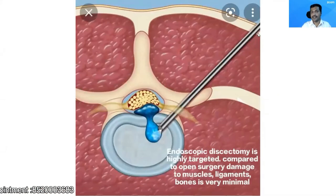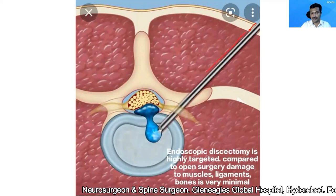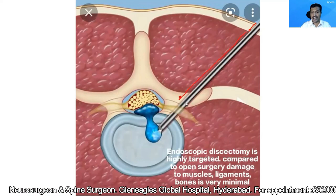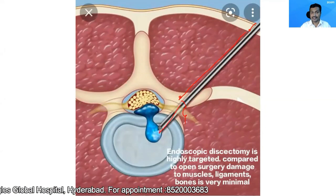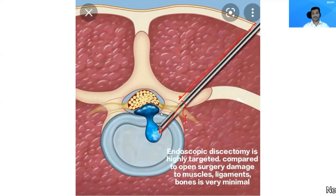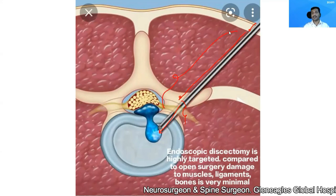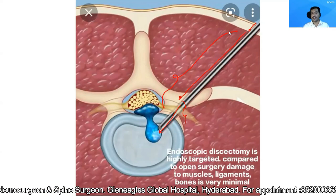You can see there's a diagram here. This is an endoscope. Because it's a very narrow and tubular instrument, I'm able to go through the skin, through the muscle, and through the neural foramina into the disc. This blue structure which you are seeing is the herniated portion. So when I'm reaching this herniated portion, I'm causing minimal injury.